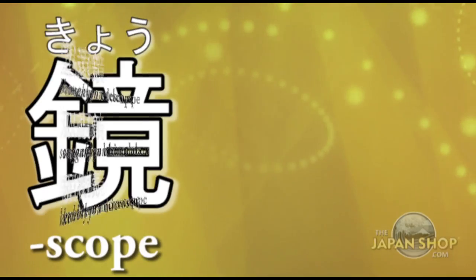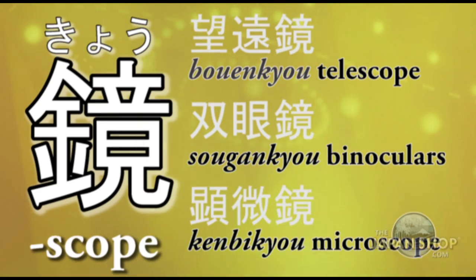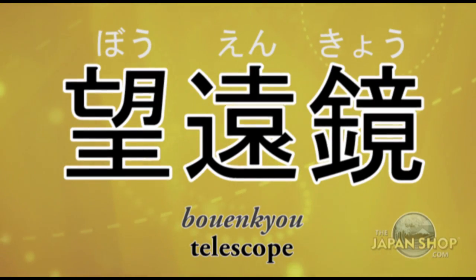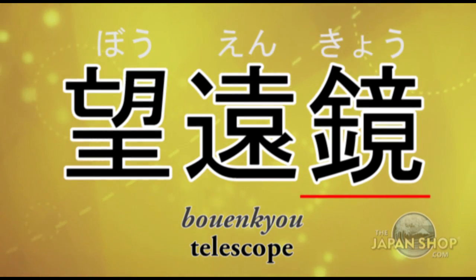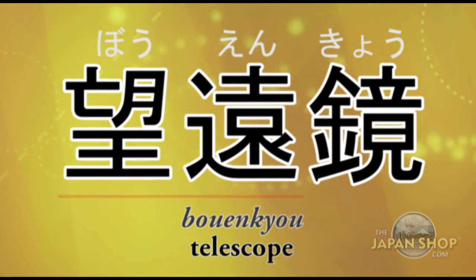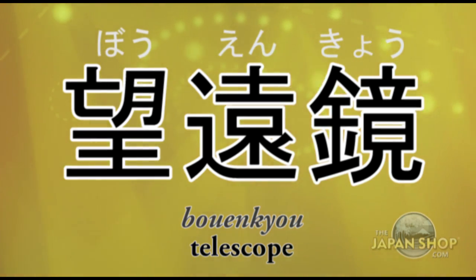Here are the three main words: bōenkyō — telescope, sōgankyō — binoculars, kenbikyō — microscope. For bōenkyō, you'll recognize the kanji kyou at the end. The first two characters, bōen, mean 'to see at a distance,' so bōen plus kyou means telescope.